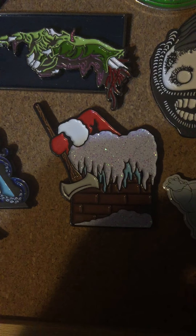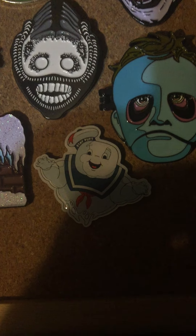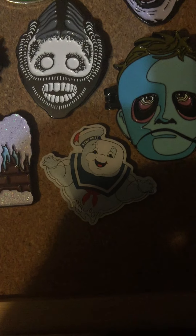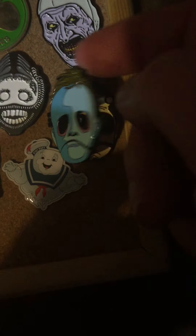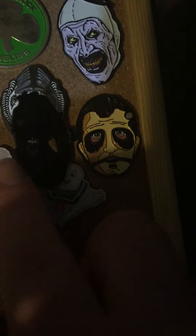Then we got Silent Night Deadly Night — I forgot where I got that one. You have a Ghostbusters — it was kind of like a mystery pin. You opened up the box, it looked like a ghost trap and it was just random, so of course I got Stay Puft. So I threw him on here. And last but not least Leslie Vernon — which actually opens up and shows his face in there. I thought that was kind of neat.